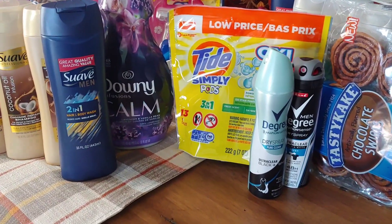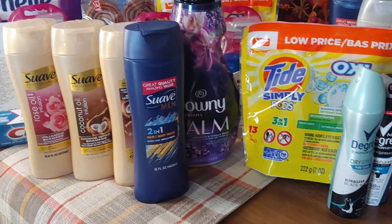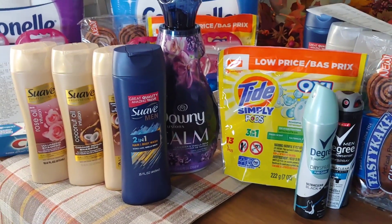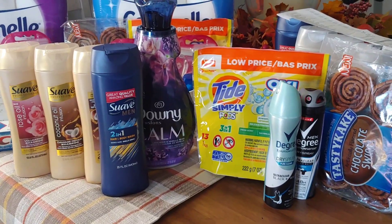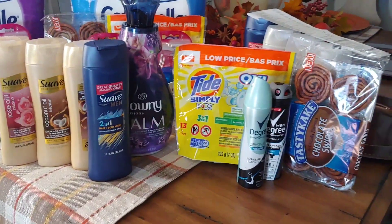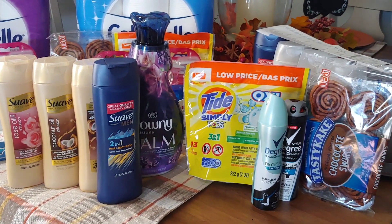This is my last transaction with the Degree, the Tasty Cakes, the Tide Pods, the Downy, and the Suave deal as well. This is an all-digital deal. It did include two of the $2 instant savings when you spend $8 on Suave, Degree, etc. I definitely took advantage of it.